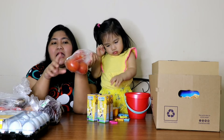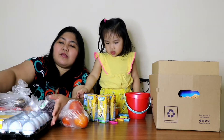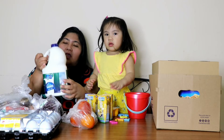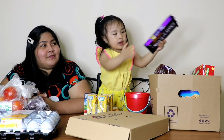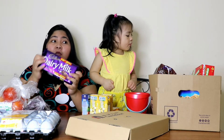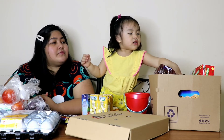Nag-order tayo ng kalahating kilo rin ng peas. Tapos, nag-order tayo ng isang tray — 30 pieces na large eggs. And then, milk ni Elia. Meron tayo yung chocolate. Itong chocolate na to, para pag nag-bake kami — brownies, cupcakes, cookies. Ginagamit ang chocolate. What else inside the box?